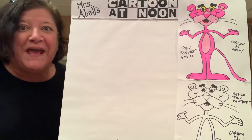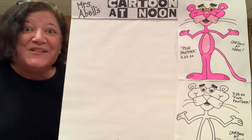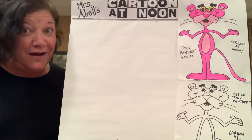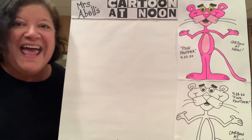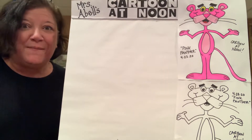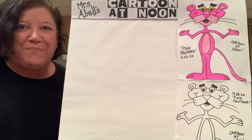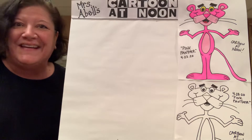Today we're going to draw the Pink Panther. So go ahead and grab a pencil or a marker, grab a piece of paper and some things to color with. Make sure you have the color pink in there. And don't forget that at any point during this lesson, if you need a little bit of extra time to catch up, you can always hit that pause button, get caught up and then keep on going.